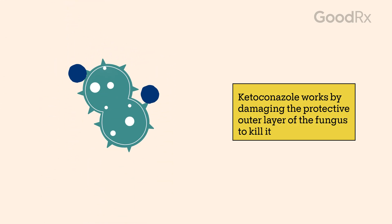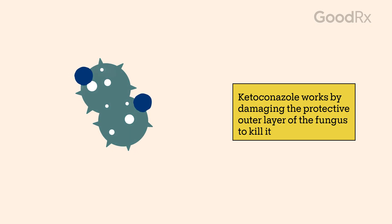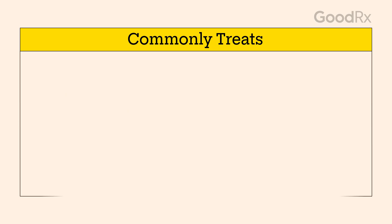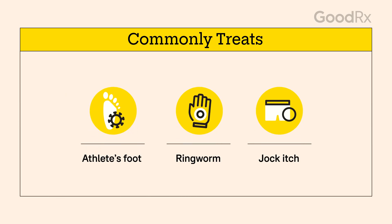Ketoconazole is an antifungal medication. It works by damaging the protective outer layer of the fungus, which kills it. This antifungal medication can be used to treat common fungal infections like athlete's foot, ringworm, and jock itch.